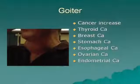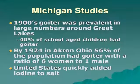People with goiter have a higher incidence of thyroid cancer, breast cancer, stomach cancer, esophageal cancer, ovarian cancer, and endometrial cancer. In the 1990s, goiter was prevalent in large numbers in the Great Lakes region — 40% of school-aged children had goiter.